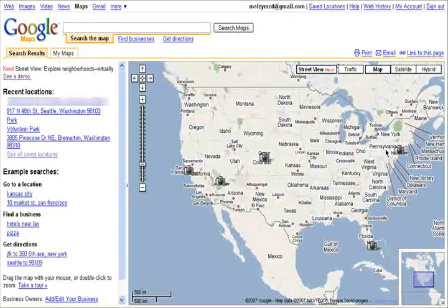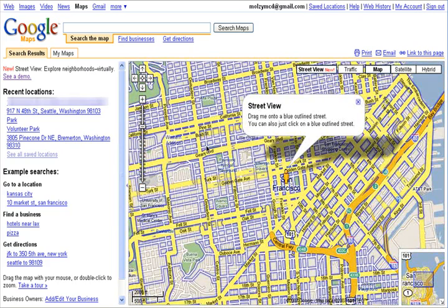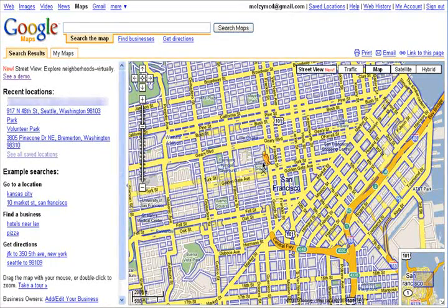I'm actually pretty happy that my city isn't included, because you can zoom in pretty good with the Street View. So let's check out San Francisco. All you have to do is click on this little guy and place him anywhere on the map that's highlighted in blue.